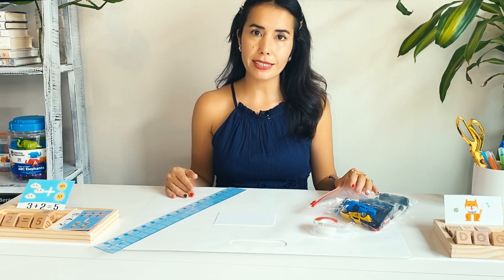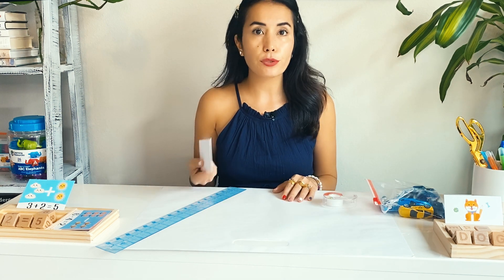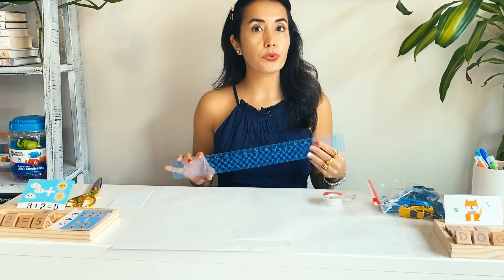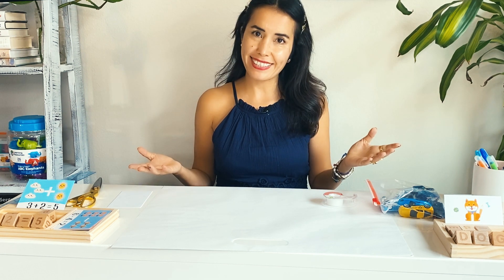The name of the first activity is Parking Lot. For the Parking Lot activity, we're going to need some cars, a tape, some pieces of paper that you can cut, a scissor, and I'm going to use a ruler — but you don't have to use a ruler — and a big piece of paper or a cardboard. Let's start.